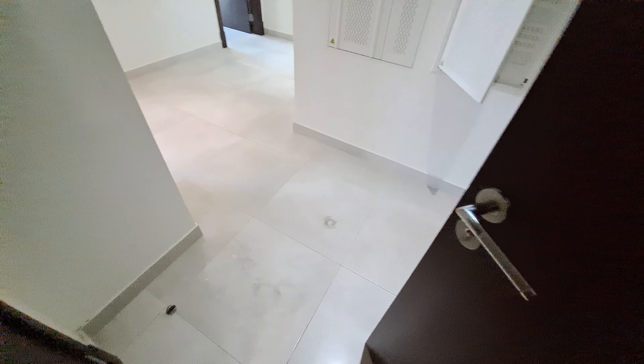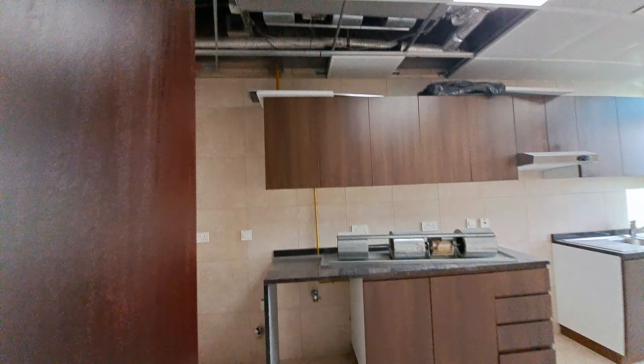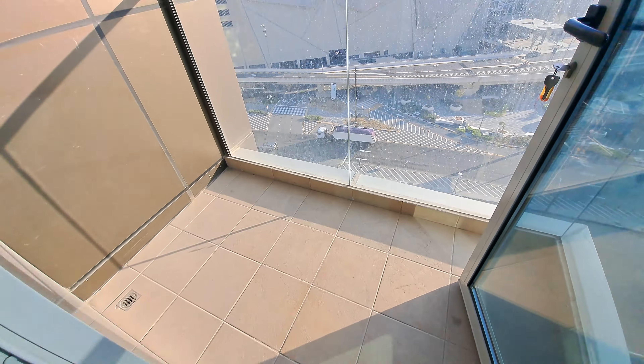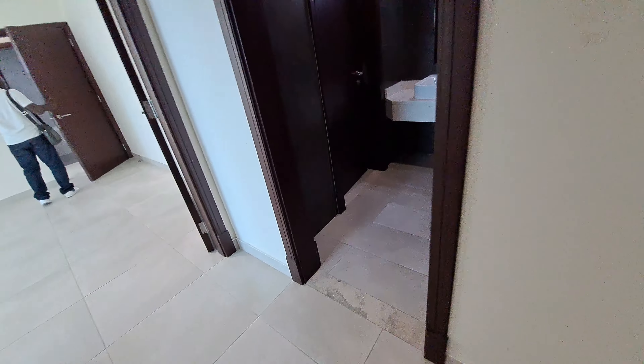901 Fab Al Noor building, Al Reem. As we enter, this is the entry passage. We have a kitchen which is nice and spacious — there's maintenance work going on. The kitchen has a balcony with a Reem Mall view.